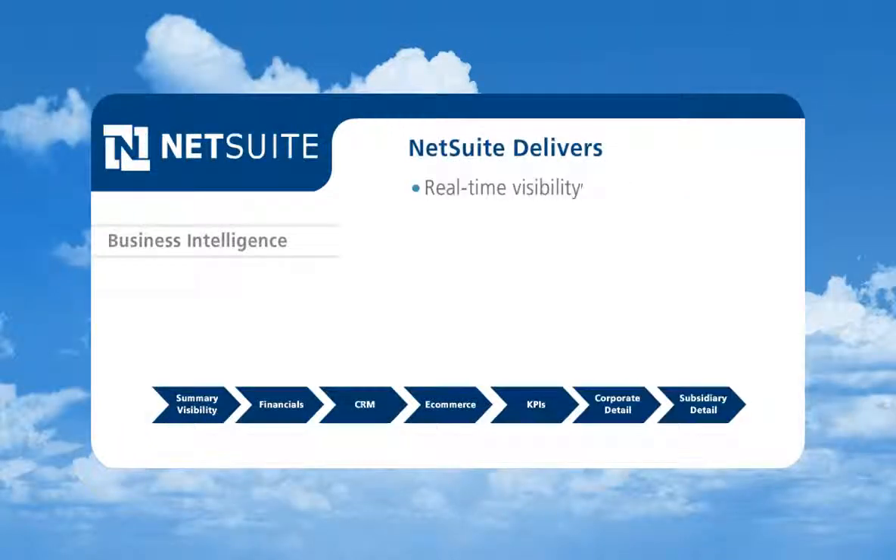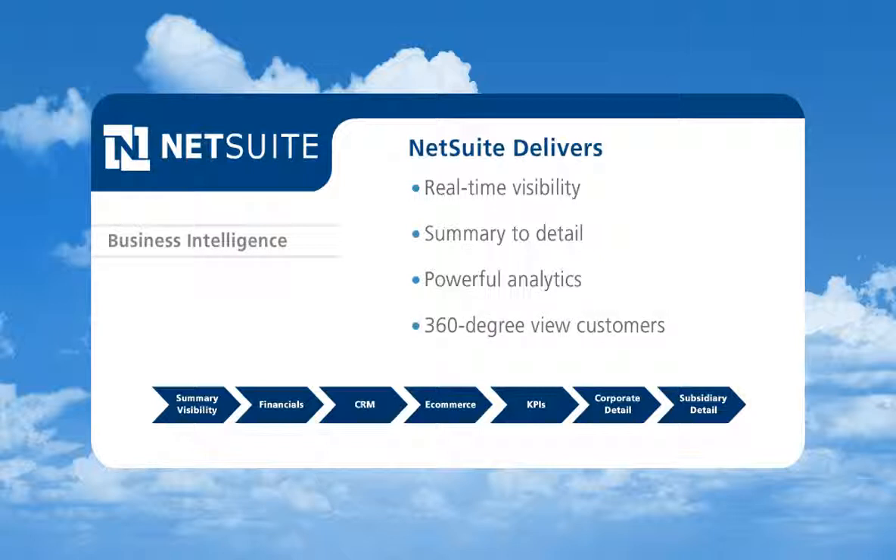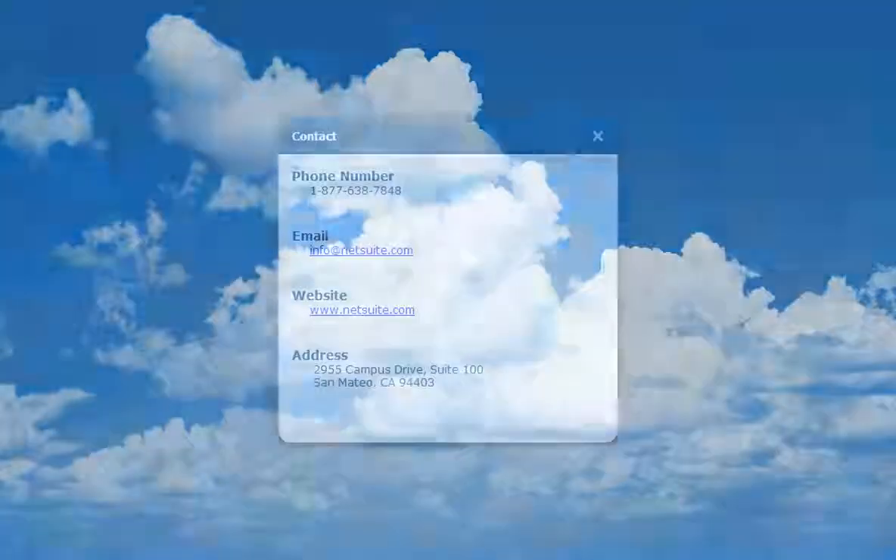NetSuite delivers real-time visibility across multiple roles, from the highest level to the most granular detail, along with powerful analytics and a complete view of all your customers. To learn more about NetSuite, please contact us today.